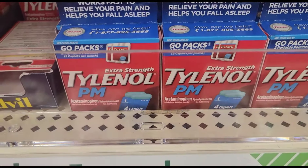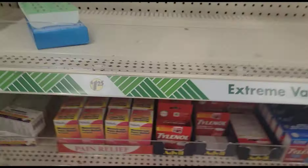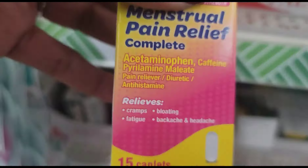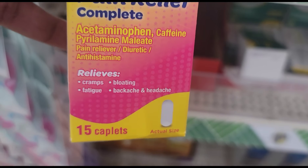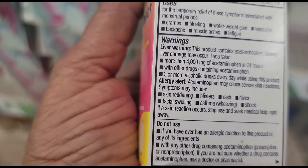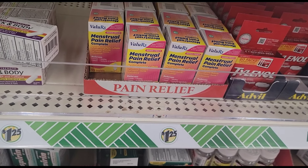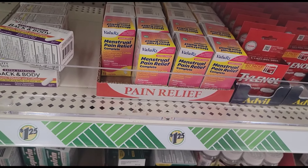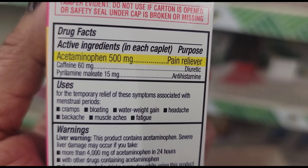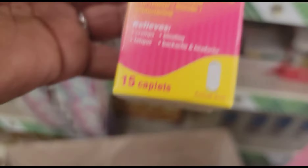They brought in some Tylenol PM extra strength — you get four caplets in there. And now they have their new value Rx menstrual pain relief complete — you get 15 caplets in here for cramps, bloating, fatigue, backaches, and headaches. It's definitely acetaminophen 500mg, caffeine 60mg, and an antihistamine 15mg. Never saw those before.